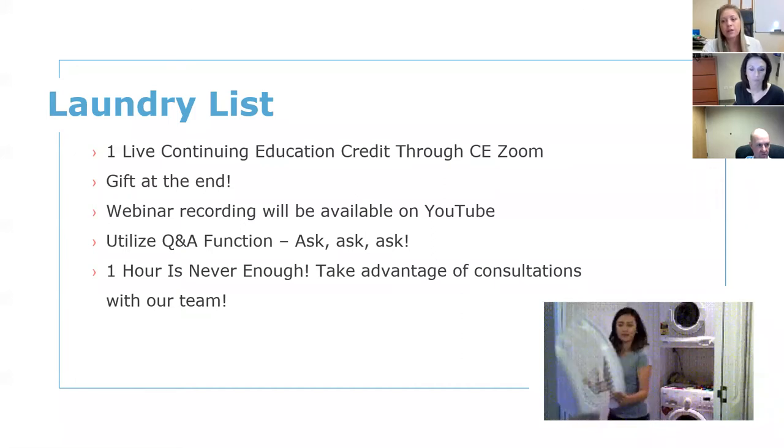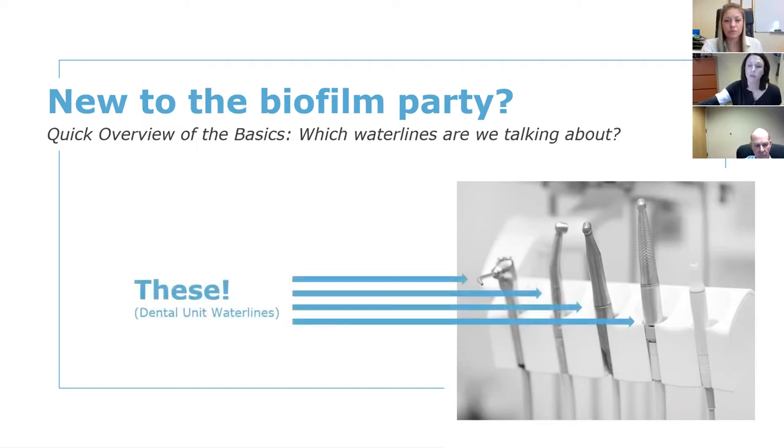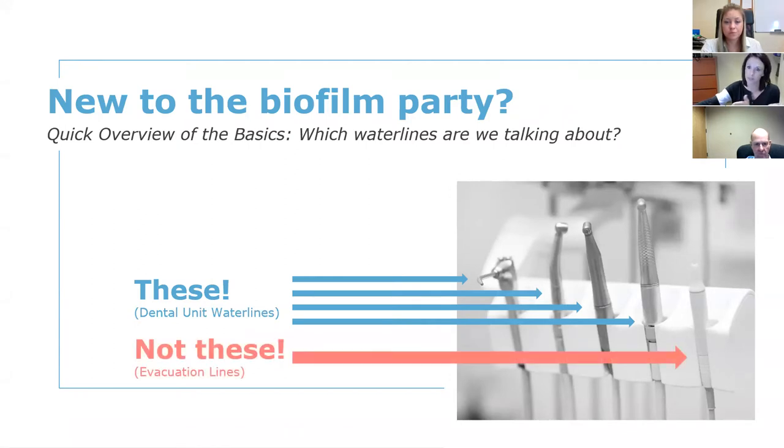For those new to the biofilm party — we are talking about the water lines where water goes into your patient's mouth: your air water syringe line, your handpiece lines, your scaler, cavitron lines. Not the evacuation lines or suction lines — just those lines that put water into your patient's mouth. We wanted to make sure you know what lines we're talking about before we dig in.